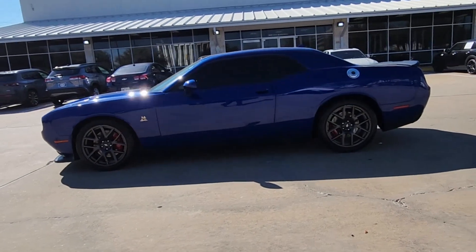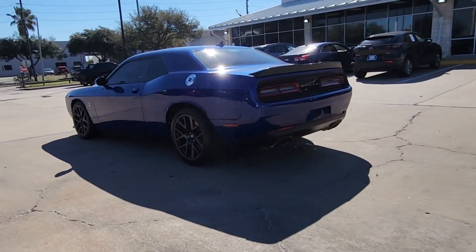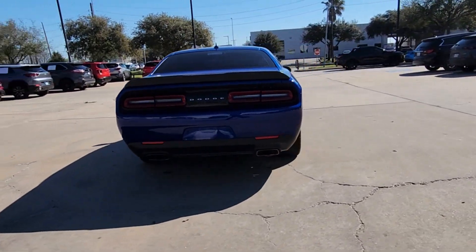Look no further than the 2018 Dodge Challenger. With less than 40,000 miles on the odometer, this vehicle stands out from the rest.